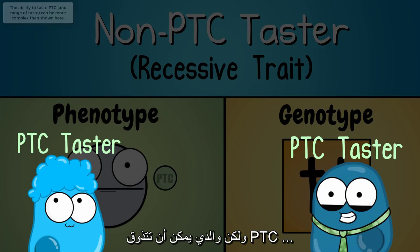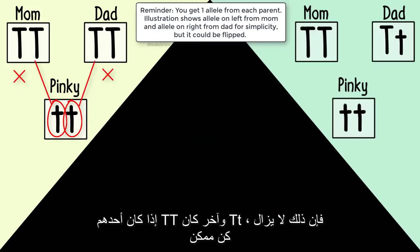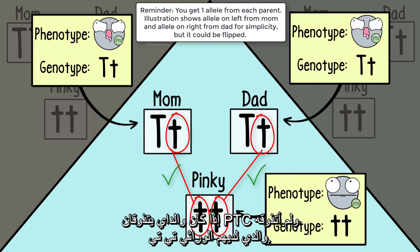But my parents can taste PTC, so what genotypes would they have to be? If they were both TT, that wouldn't be possible. If one was TT and one was Tt, that still wouldn't be possible. Remember, you have to get one allele from each parent. If my parents do taste PTC and I do not, then my parents must have the genotype Tt, and their phenotype is PTC taster.